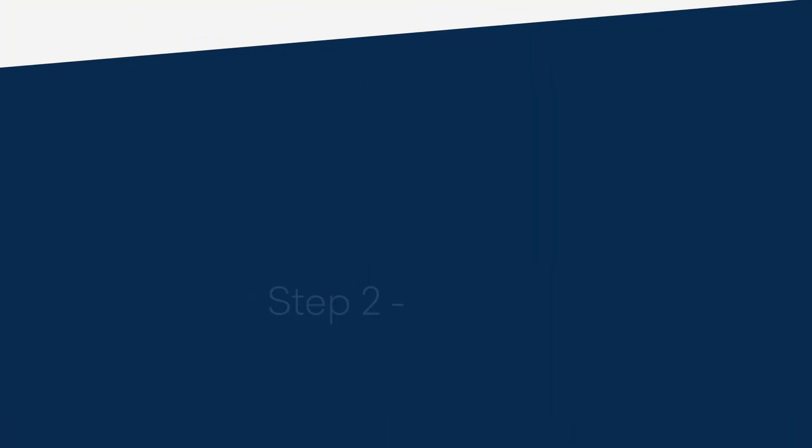The ideal outcome of step one would be a document outlining your end user's IT needs, the daily working environment, the tools they use, and much more. This would be very useful in step two: design.